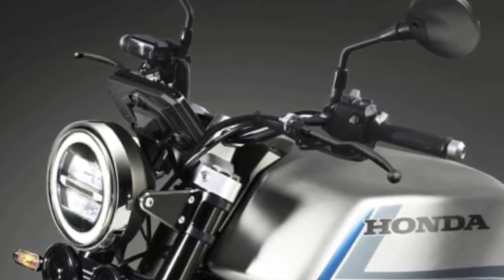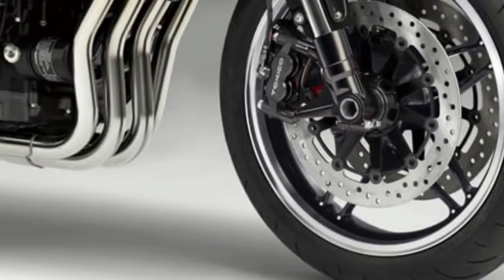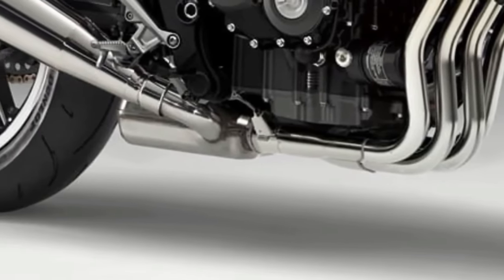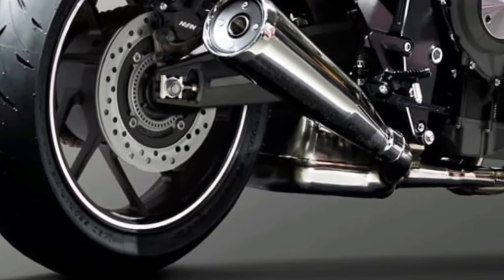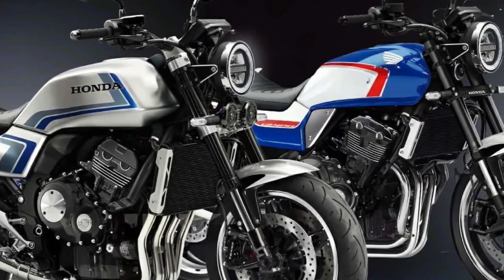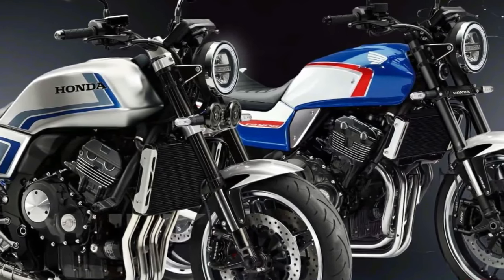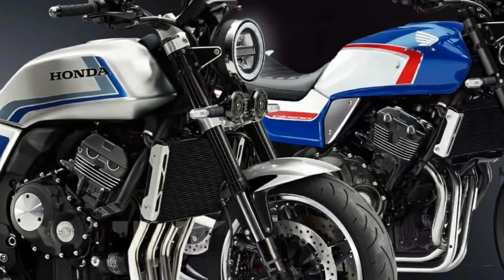The matte silver paint scheme with blue and gray stripes looks rather cool, and the megaphone-design exhaust is another retro touch. While the design is a few decades old, everything else is modern — the CBF concept shares the same mechanicals as the CB1000R, including upside-down front forks, a single-sided swingarm, a monoshock at the rear, and the same 998cc inline-four engine developing 143 bhp and 104 Nm of torque paired to a six-speed transmission. Honda hasn't confirmed if the CBF concept will go into production.